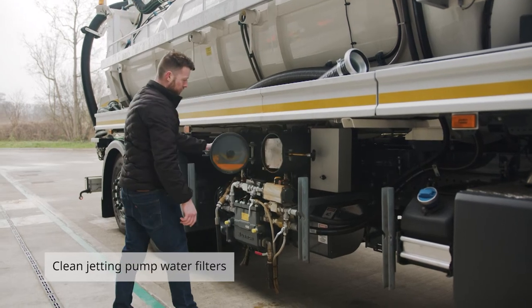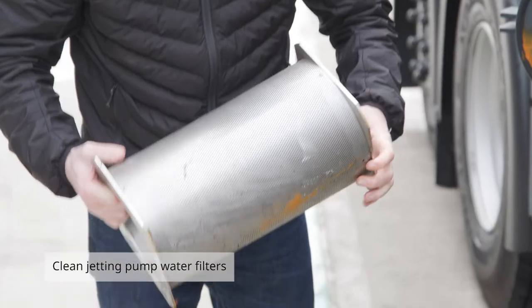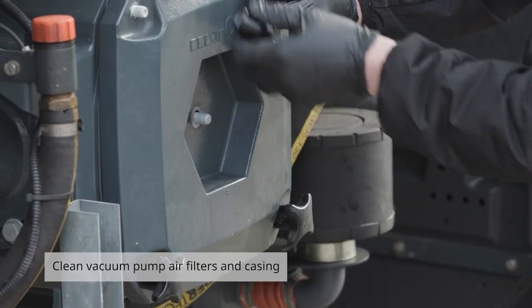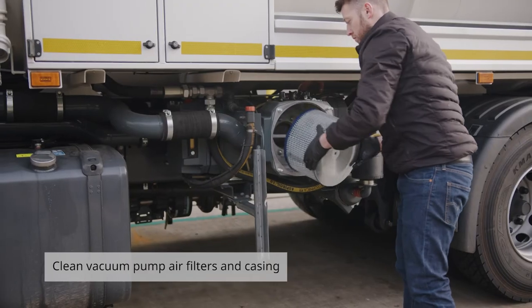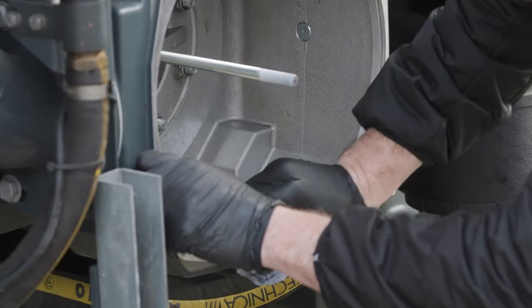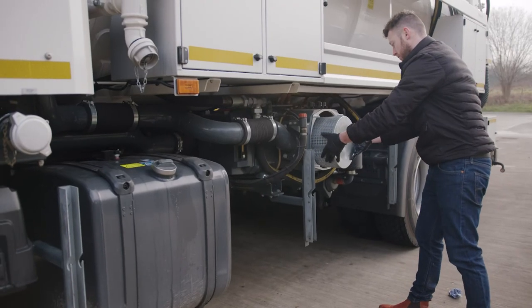The jetting pump filters will need to be removed and cleaned on a daily basis and checked for debris. They are located on the driver's side just above the jetting pump. The eighth daily check is the vacuum pump air filter. This will need to be removed and checked on a daily basis as there is residual oil that could be left at the bottom of the casing. You need to remove the air filter, ensure all residual oil is mopped up, and then replace carefully.